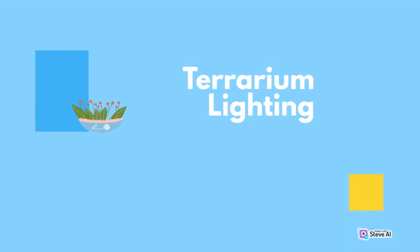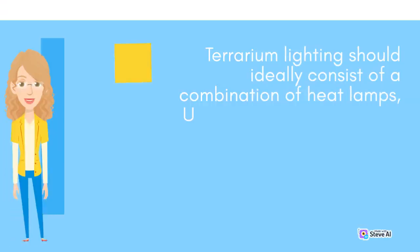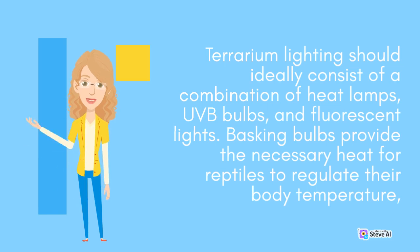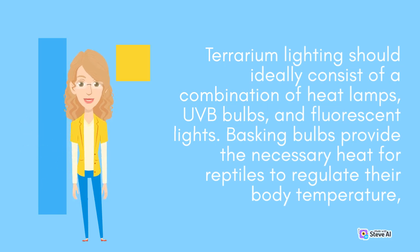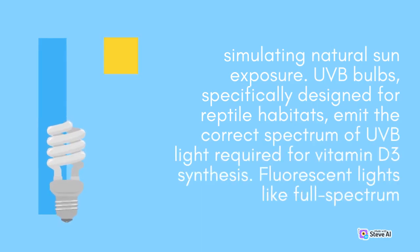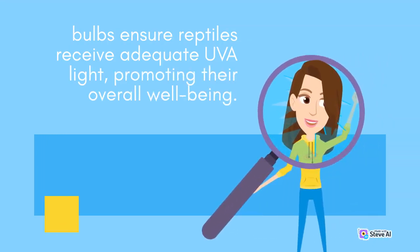Terrarium lighting should ideally consist of a combination of heat lamps, UVB bulbs, and fluorescent lights. Basking bulbs provide the necessary heat for reptiles to regulate their body temperature, simulating natural sun exposure. UVB bulbs, specifically designed for reptile habitats, emit the correct spectrum of UVB light required for vitamin D3 synthesis. Fluorescent lights like full-spectrum bulbs ensure reptiles receive adequate UVA light, promoting their overall well-being.